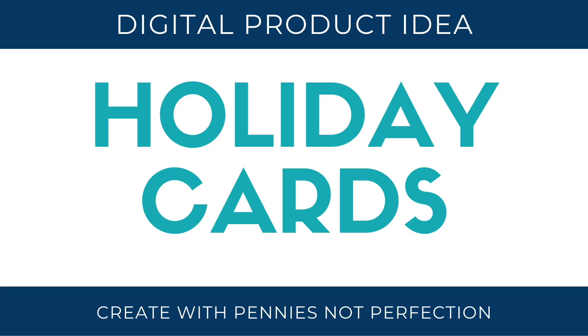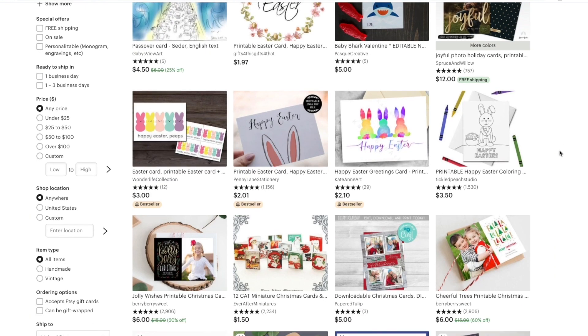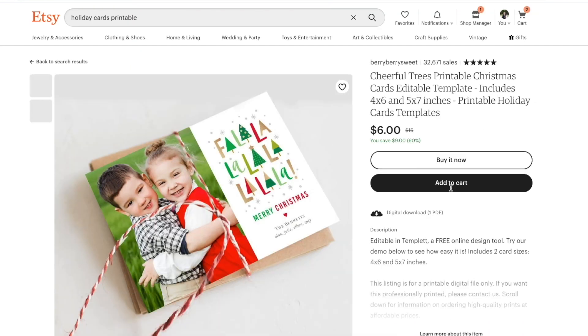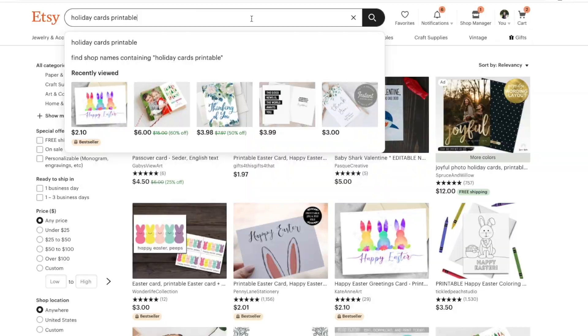Holiday cards. These are definitely a purchase around certain holidays like Christmas. A lot of people send holiday cards every year around Christmas time — some design them themselves, but some are ones found on Etsy. There are a lot of buyers for this particular type of card if you are willing to make it and sell it as a digital download.